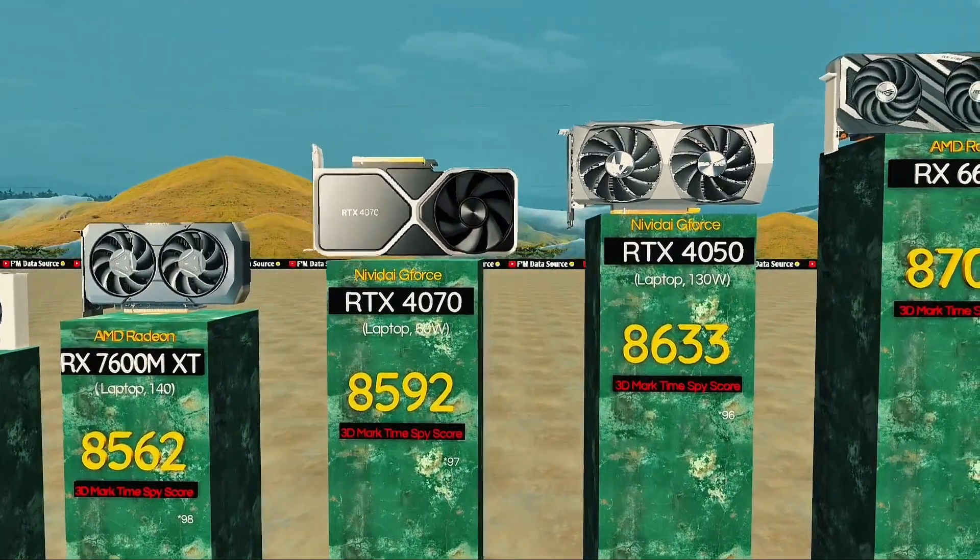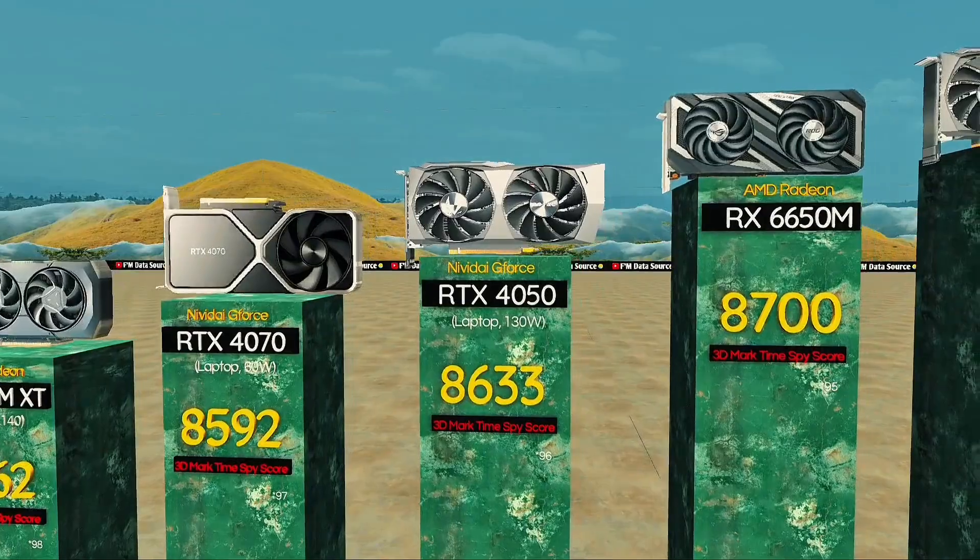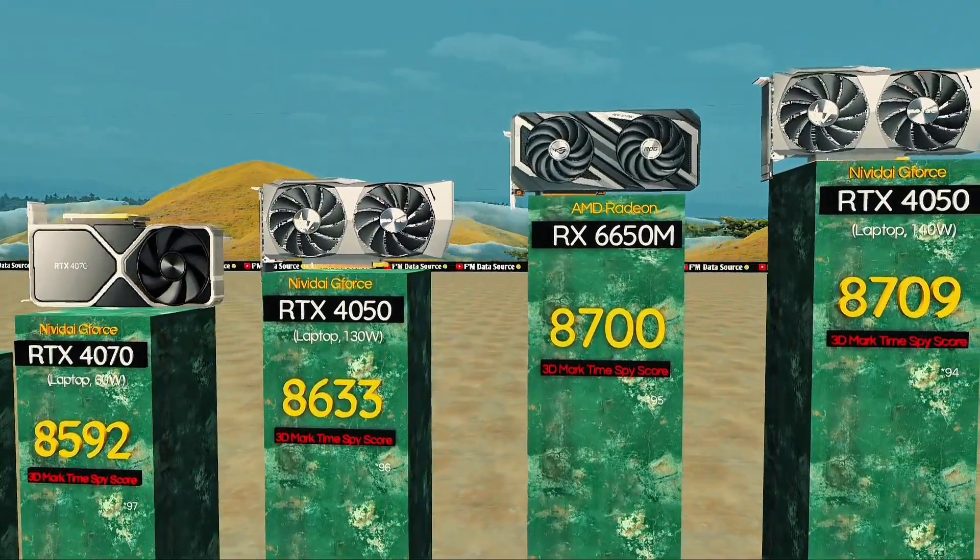RTX 4050, 30 watts — handles games better than expected. Radeon RX 6650M: budget AMD chip with great efficiency.